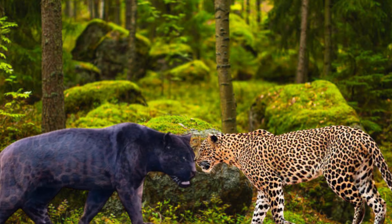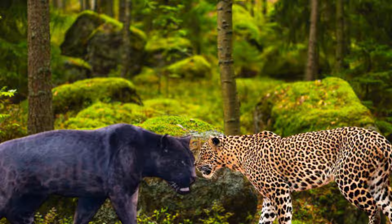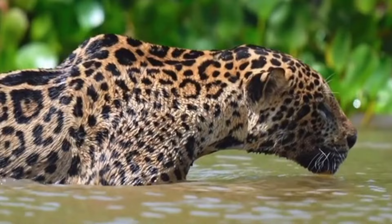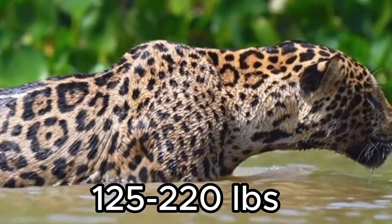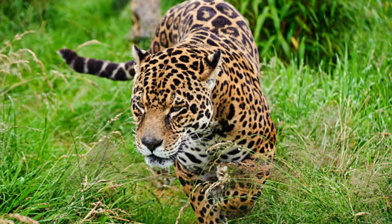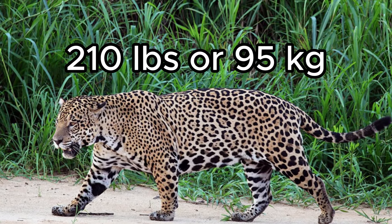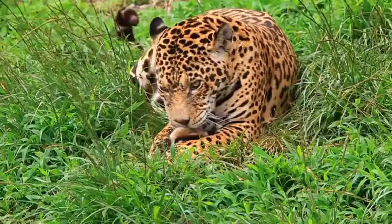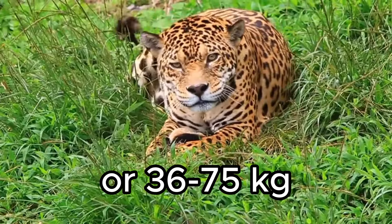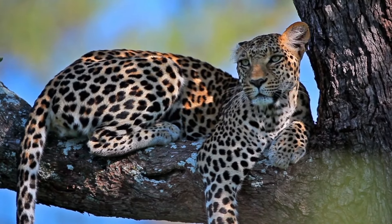In the hypothetical scenario where a black jaguar — a version of the black panther — confronts a leopard, the scales lean in favor of the jaguar. Being heavier than the leopard, the jaguar would claim the strength advantage. A typical male jaguar weighs between 125 to 220 pounds (56 to 100 kilograms), while male Pantanal jaguars average around 210 pounds or 95 kilograms. Leopard sizes vary by location; males usually weigh between 80 to 165 pounds (36 to 75 kilograms), with African male leopards averaging around 58 kilograms (128 pounds).